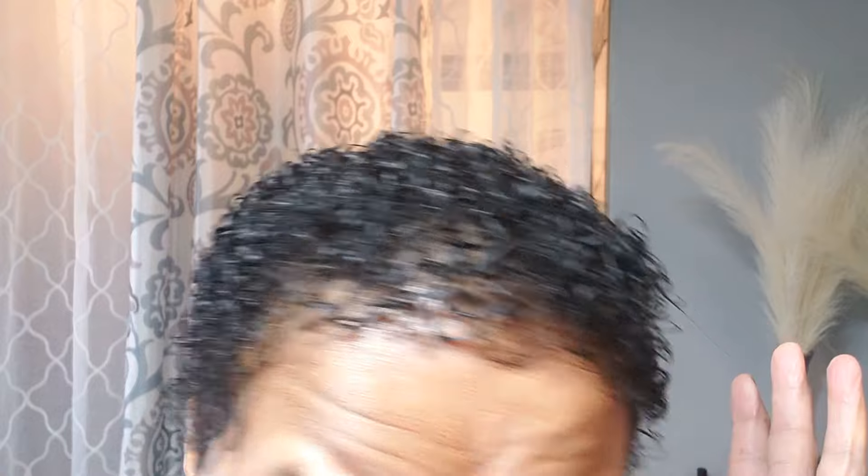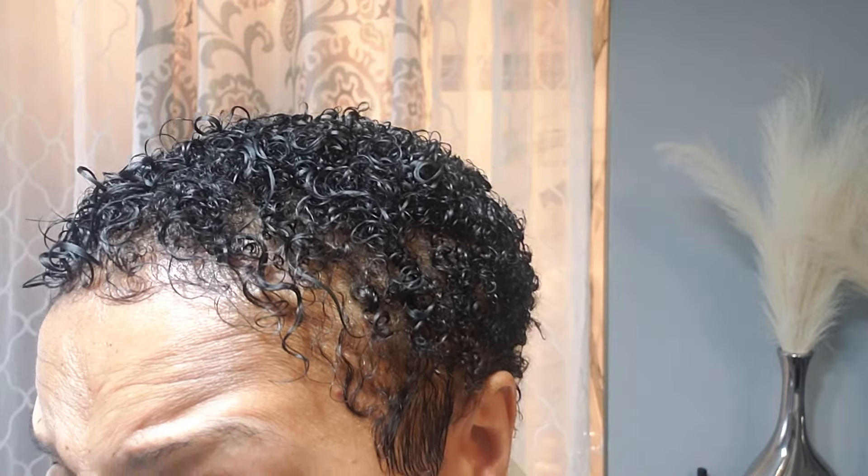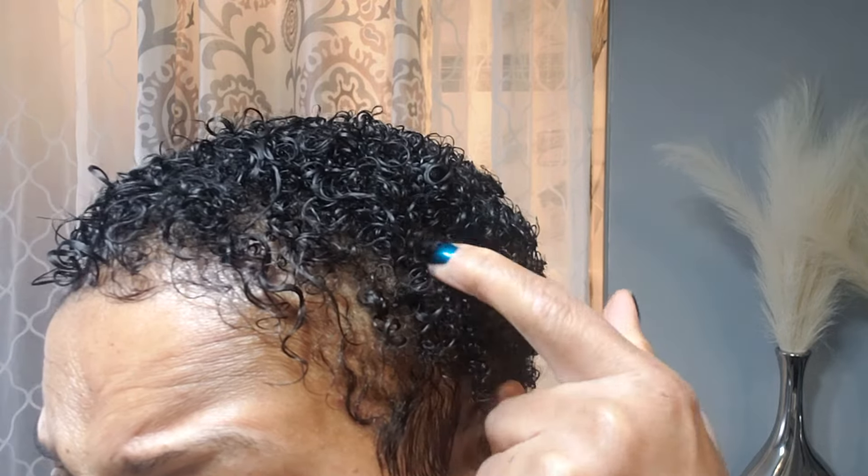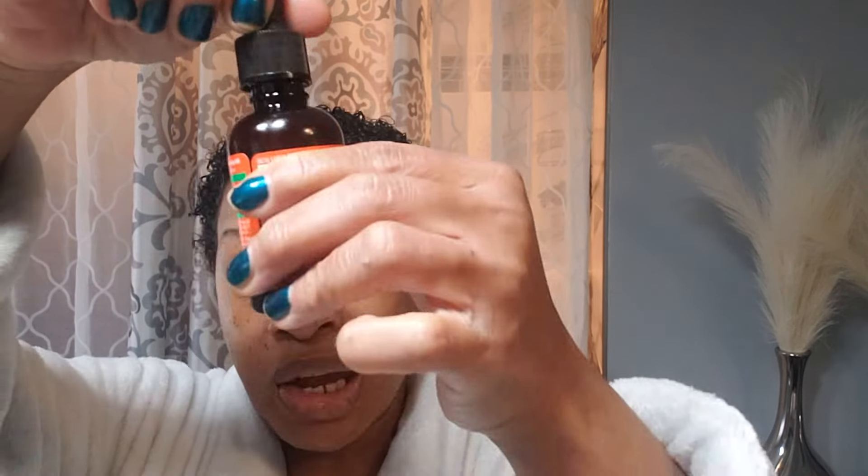Three hours later I'm back from doing my running around. As you see there's just a little space here but nothing you can't take care of. Since I know this works for bringing my curls and making them look good, I am going to do an experiment — I'm gonna take the same oil.